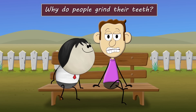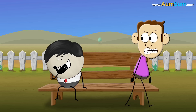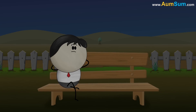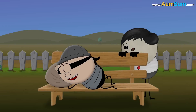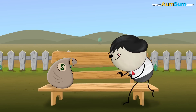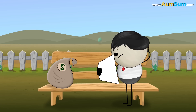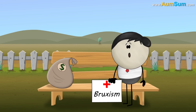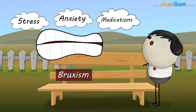Why do people grind their teeth? Some people may grind their teeth unknowingly only during the night, while others may grind their teeth during the daytime as well. The medical term for teeth grinding is called bruxism. Bruxism can be caused due to stress, anxiety, medications, etc.